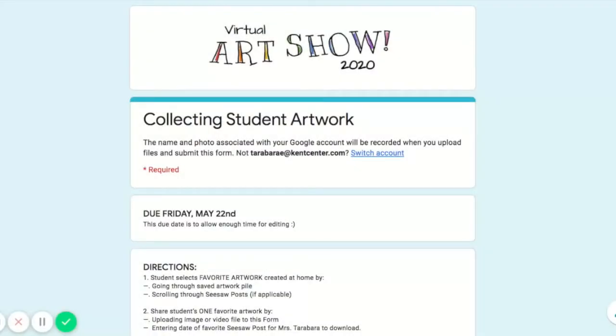If you want to share your own work of art, go to your email. I emailed you and your parents about the virtual art show and there is a link to this Google Form that you're seeing now. This is how I'm going to collect and organize student artwork. Remember it's due by Friday, May 22nd.